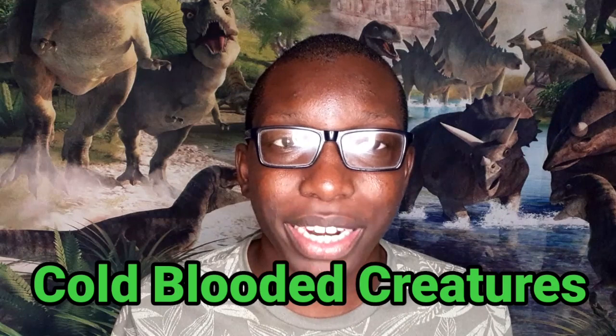The controlling of body temperature is known as metabolic heat production, and it's common in mammals and birds, especially us humans since we humans are mammals. Reptiles, amphibians, and fish might not have had the ability to do that since they were cold-blooded creatures.